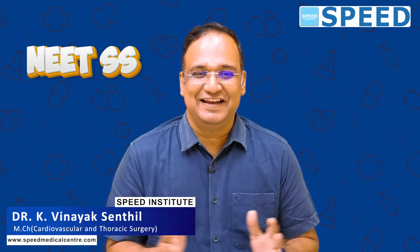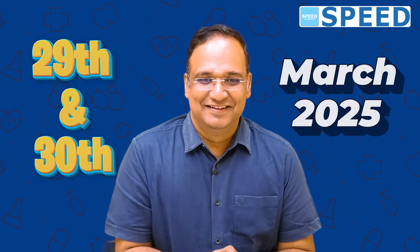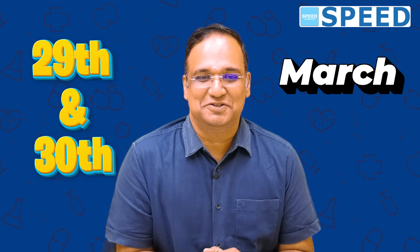Hi all of you. Those of you waiting for the NEETSS exam, the date has been announced by the National Board of Examination on 29th and 30th of March 2025. Students expected it to be upcoming in November or December, but it has been confirmed: 29th and 30th of March 2025.